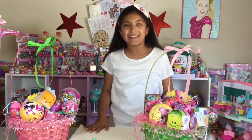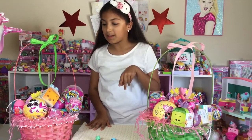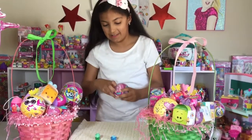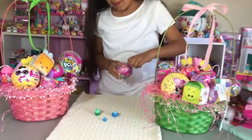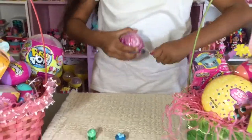Now I'm going to open up the toys and see what's inside of them. First I'm going to open something from the pink basket - a Pikmi Pops, the small size ones. These are the new ones, series 2.